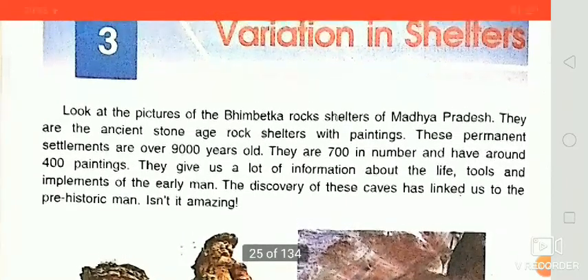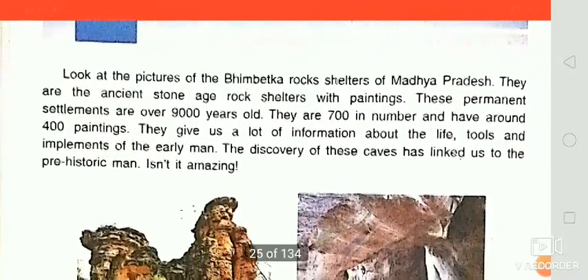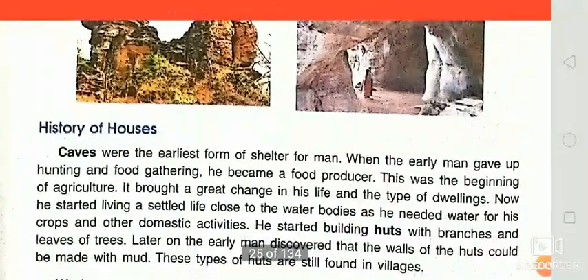First, I told you about the Bhimbetka rock shelter of Madhya Pradesh, which is 9000 years old. I also told you about the paintings of the cave — there are 400 paintings, and these paintings give us lots of information about the earliest man, their tools, their lifestyle, and the history of houses.